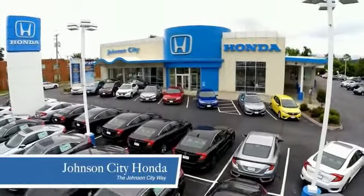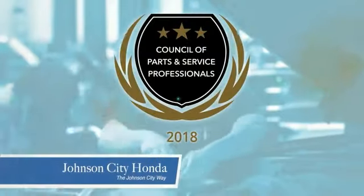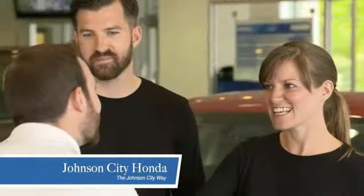Thank you Tri-Cities for making Johnson City Honda the area's only 11-time Honda President's Award Winner and the recipient of the Council of Parts and Service Professionals. At Johnson City Honda, we have a commitment to deliver the service, selection, and savings you're looking for when buying a Honda.